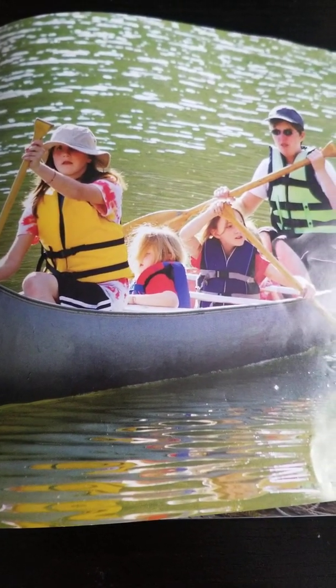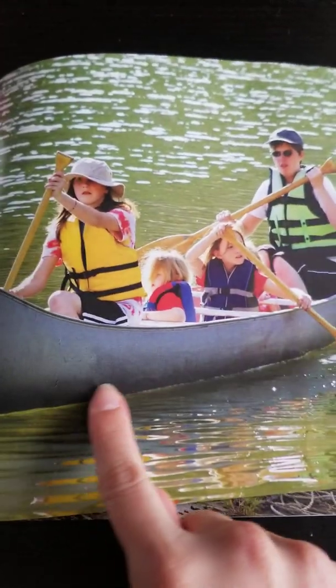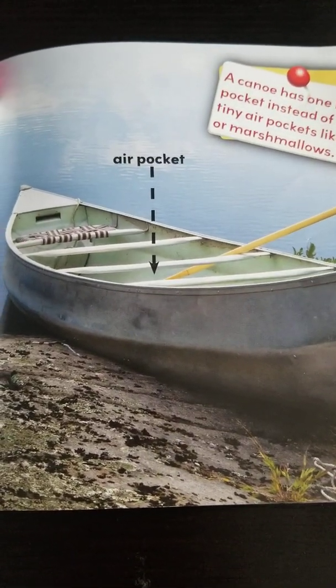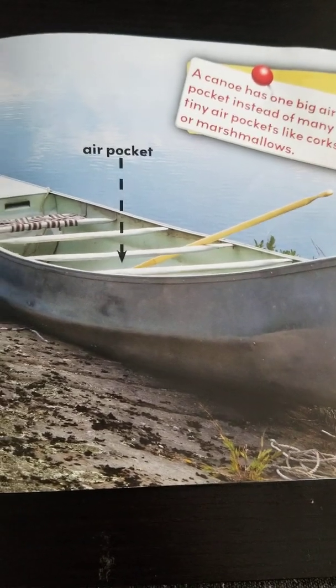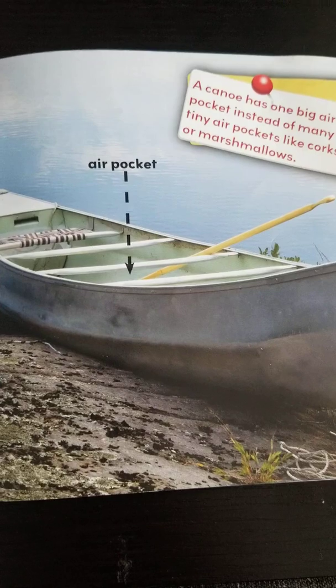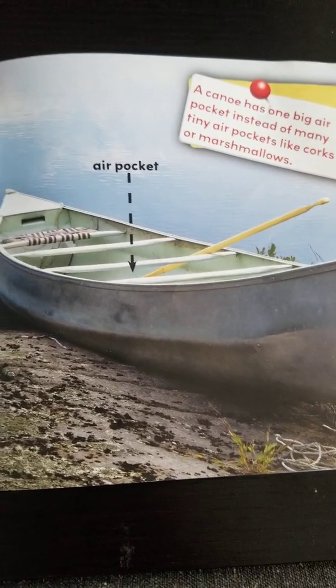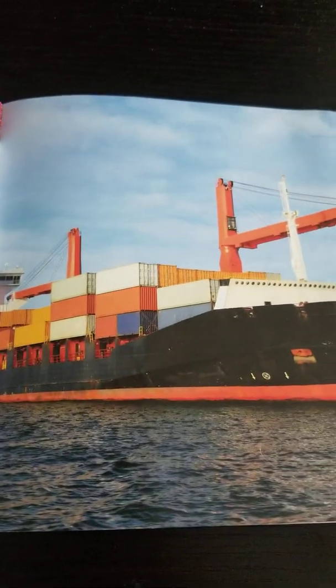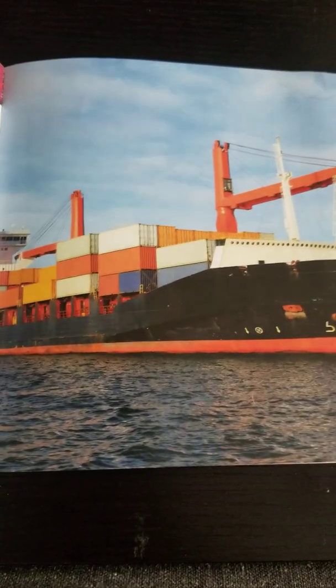Why do boats float? Boats float. Some boats are made of metal — the metal penny sank, so why do boats float? This canoe skims the top of the water. What would make it sink lower? Boats float because of their shape. Boat builders bend the metal to make a big air pocket, and the air pocket lets the boat float. A canoe has one big air pocket instead of many tiny air pockets like corks or marshmallows. Big ships float too — a ship's air pockets are big enough to float the ship and the heavy cargo that it carries.